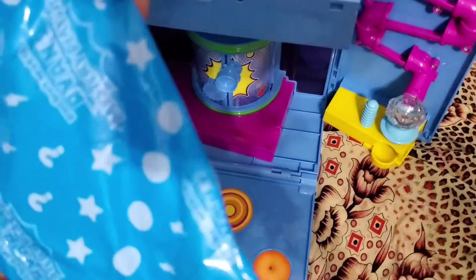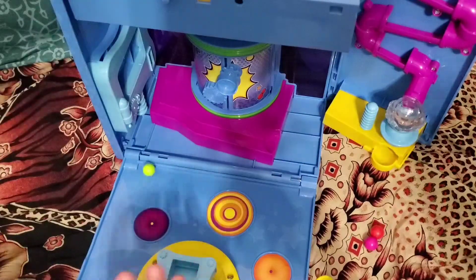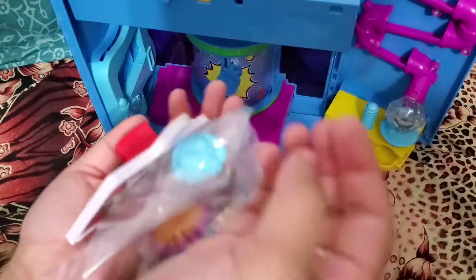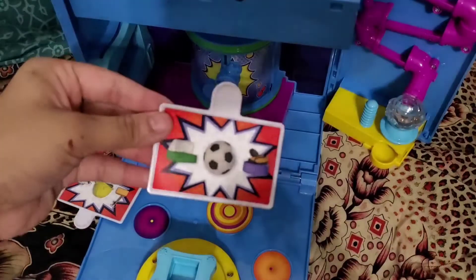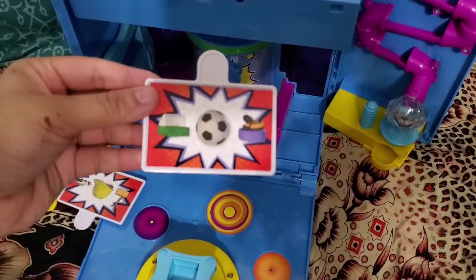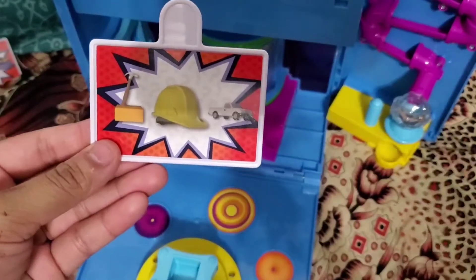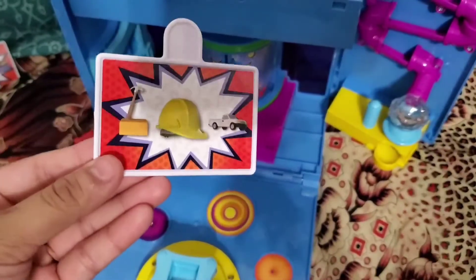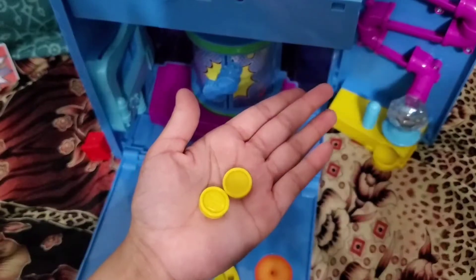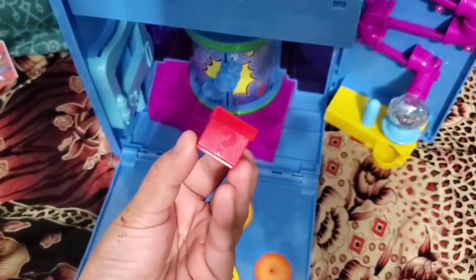And here's another surprise blind bag. Inside we have a lot of small accessories. This is a card for the Guessatron with a soccer ball, a soccer net, and soccer cleats — can you guess who our mystery play date will be? This is another Guessatron card with a hammer, a brick, a hat, and a trunk. These are the balls for the fizz machine. And there's a clue for the mystery door and a mystery box.